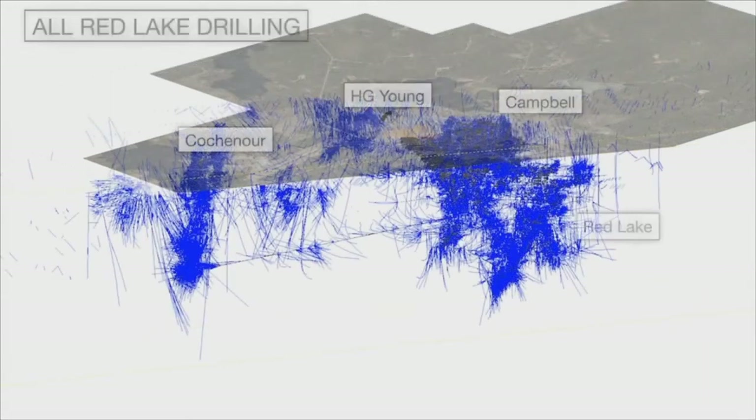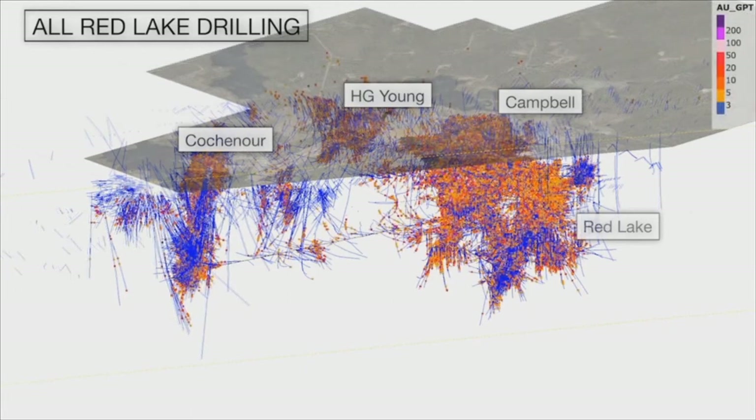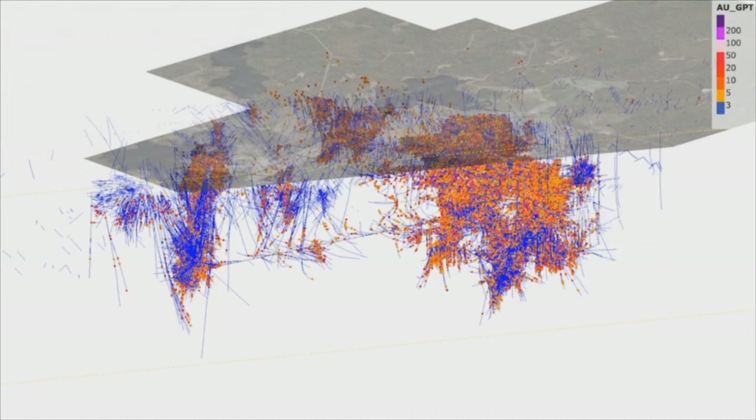I have now switched on the drill hole traces for all drilling ever completed at Red Lake. Here we see the 47,000 drill holes which make up the 7 million metres of information in our database. I am now switching on the results from the 6 million samples that inform our new block models. Given the amount of data, I am only showing drill hole grade information above 3g per tonne, which approximates the cut-off grades for which we have reported our updated mineral resource.